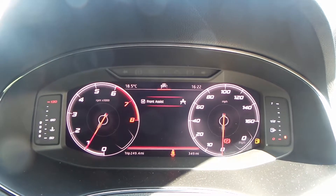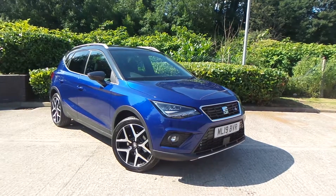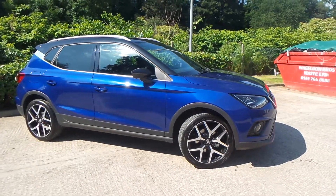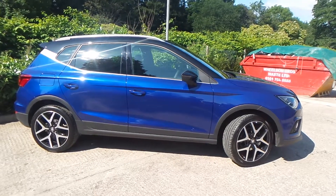The current mileage with this vehicle is 349, however this is likely to change as it is a demonstrator. Test drives are available with this vehicle. If you have any more questions you can contact us on 0161 622 3590. Thank you for watching our video.